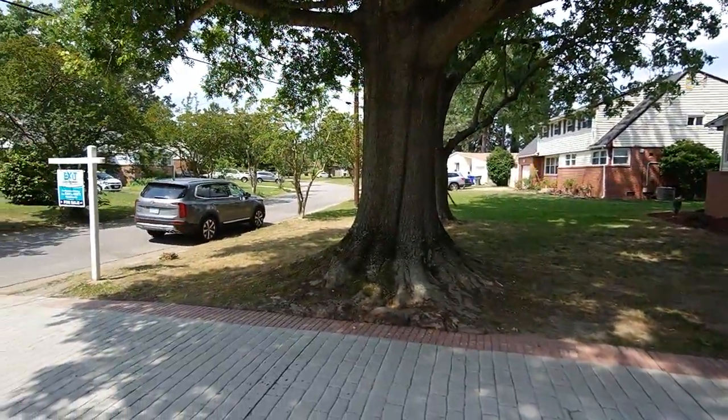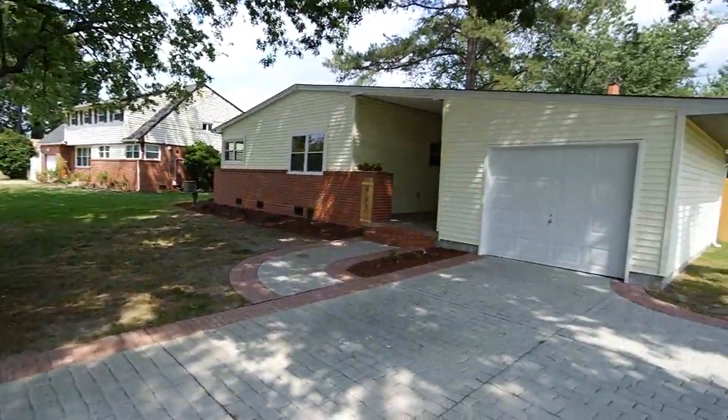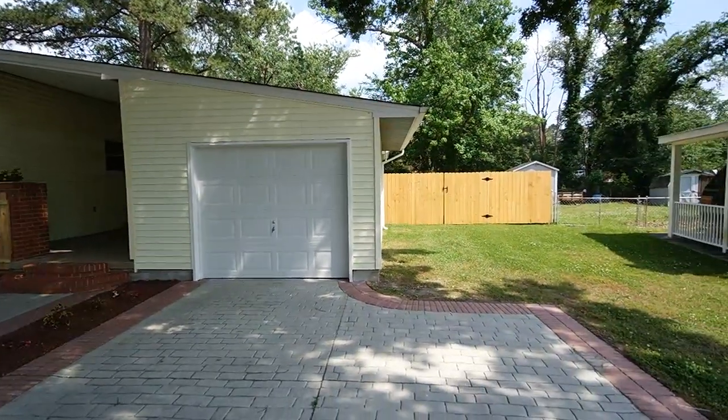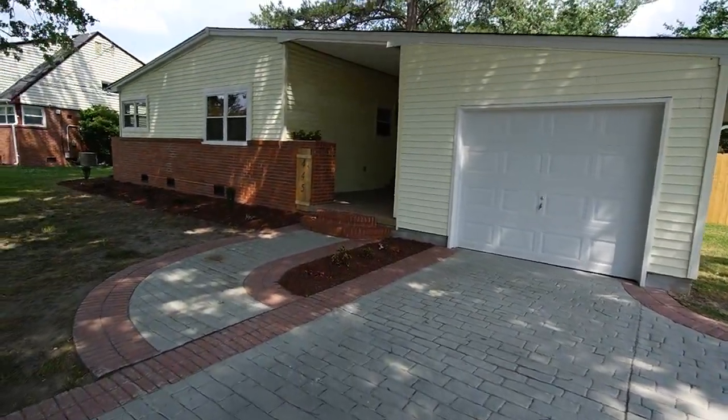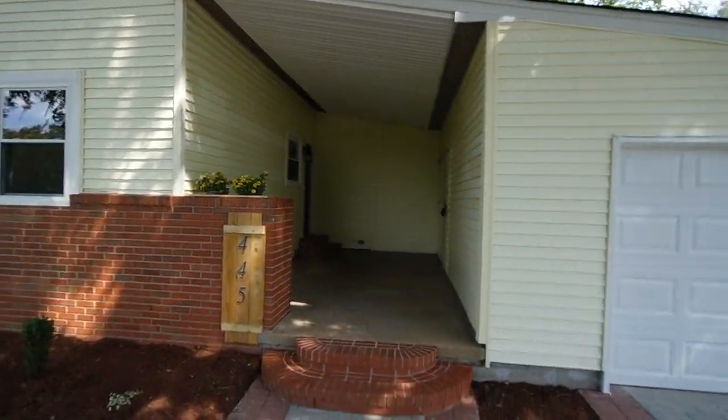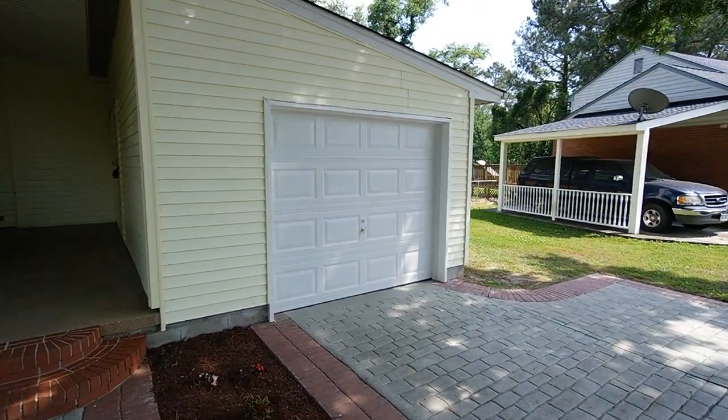This is in Norfolk, but it is incredibly central to Hampton Roads, really close to Janiff. The military, the greater military circle area, real close to 64. This is a 4-bed, 2-bath, just under 1,700 square feet, and it's hitting the market early June 20.